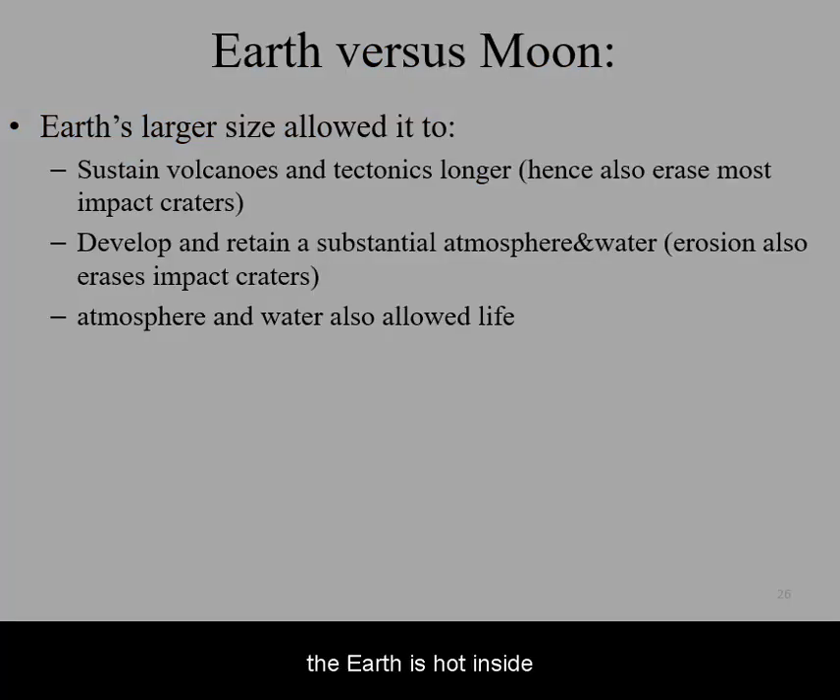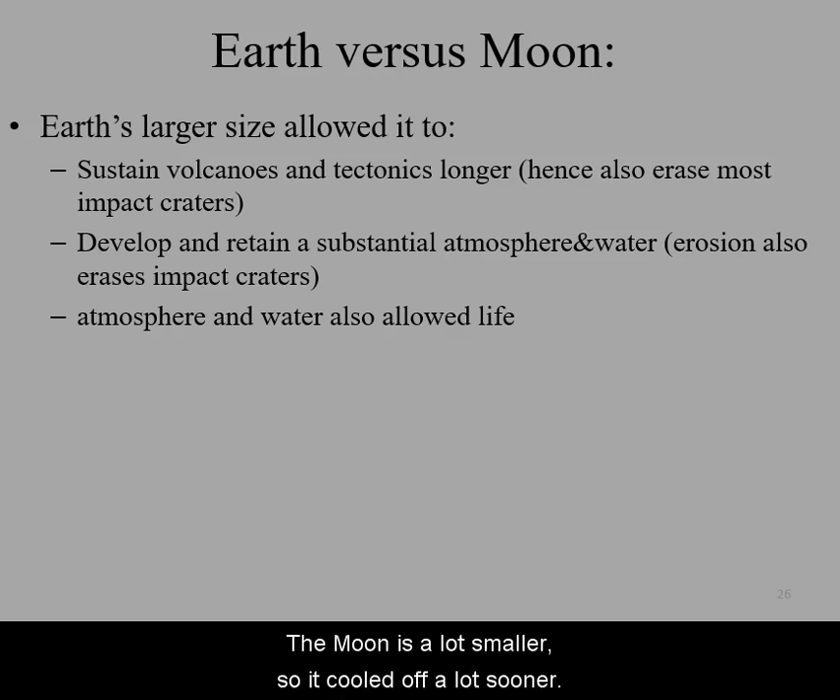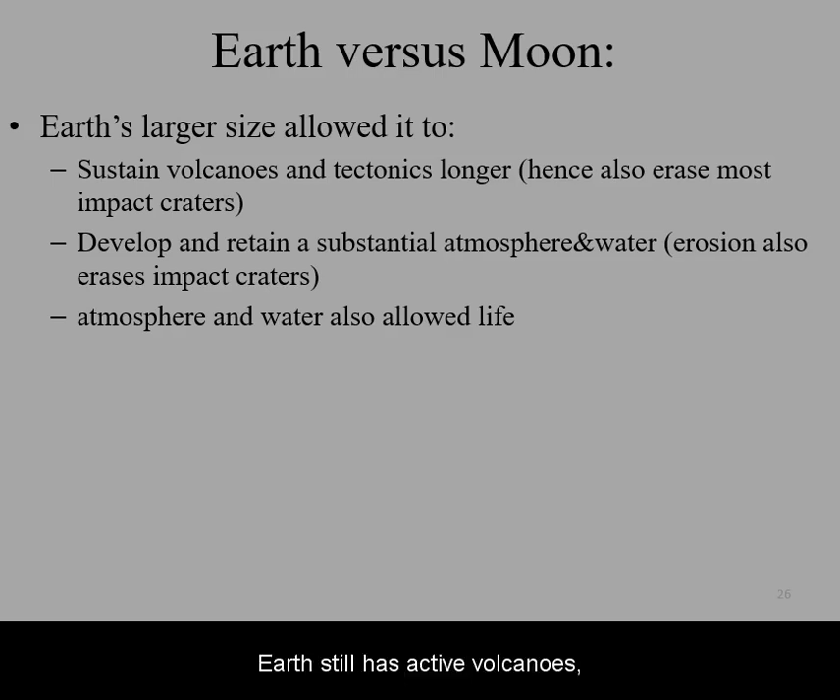In summary, the Earth is hot inside because it is a large planet and retained its heat better. The Moon is a lot smaller, so it cooled off a lot sooner. Earth still has active volcanoes and tectonics, whereas the Moon is geologically dead. Earth also could produce, retain, and protect its atmosphere, whereas the Moon has lower gravity, no outgassing, and no magnetic field.